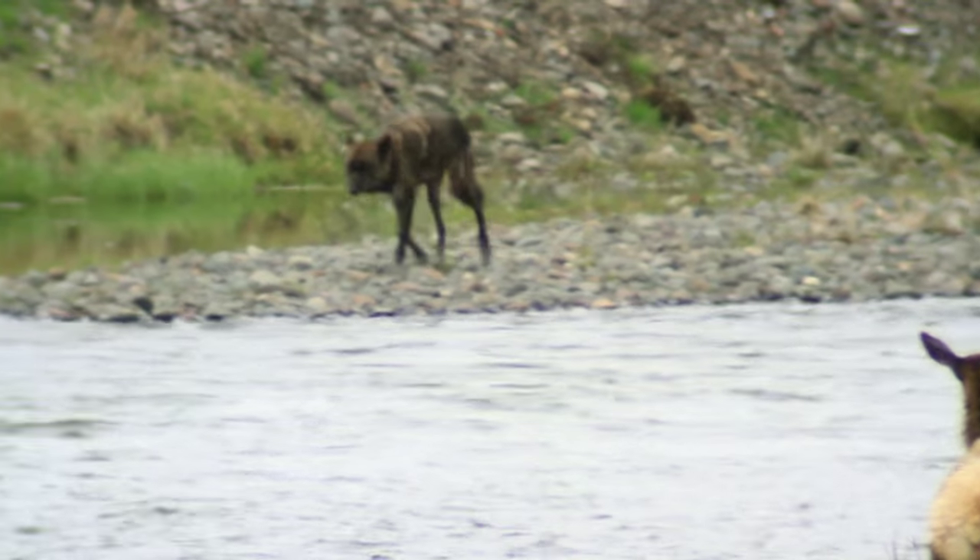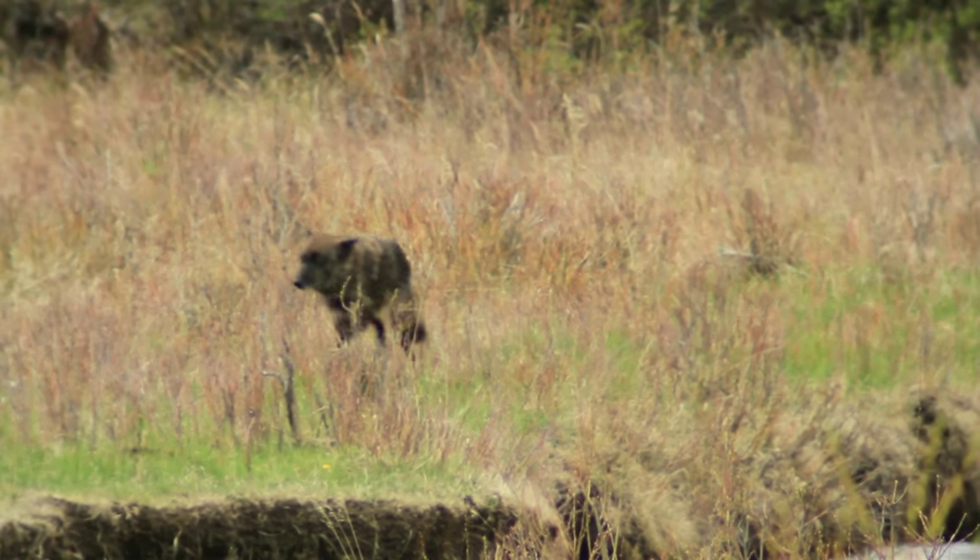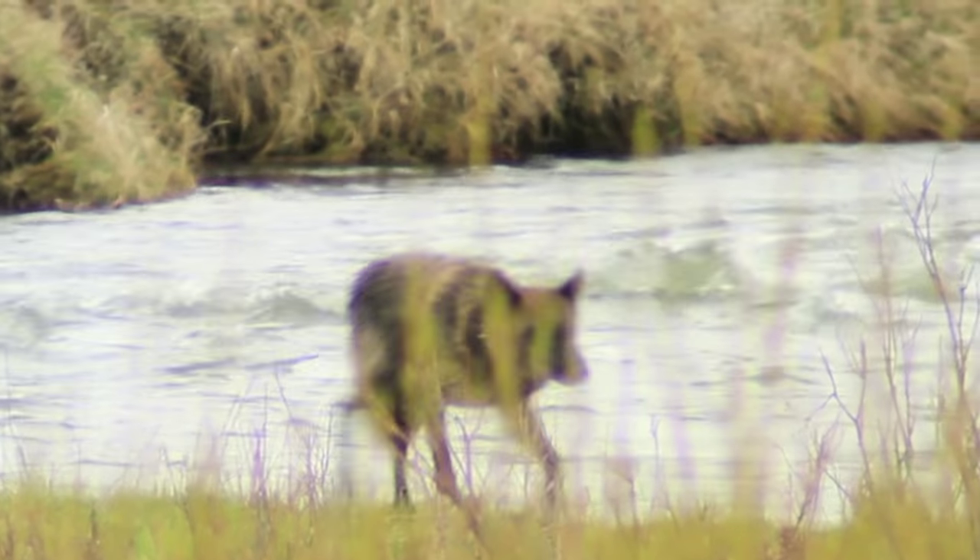Fifteen percent of the collared wolves who've died in Yellowstone National Park have been killed by one of their prey species. In fact, healthy elk of prime age could be considered nearly invulnerable to wolves.